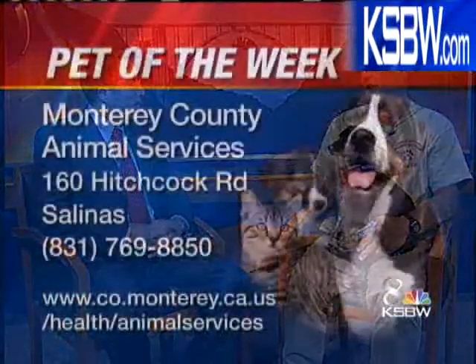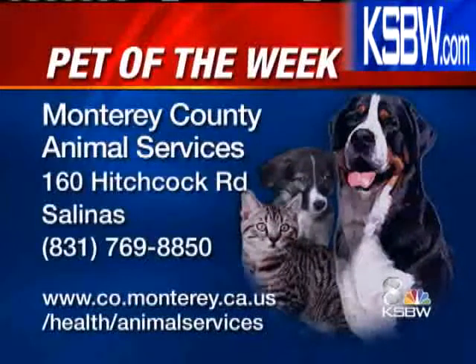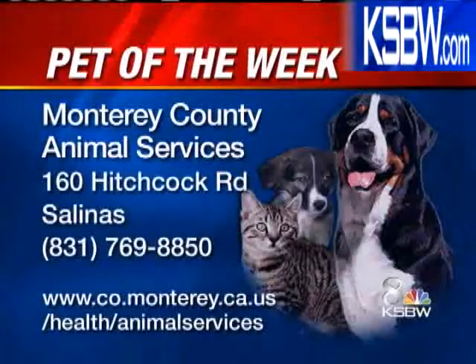He's going to be available on June 26th when we have our Barking Lot Extravaganza. We're going to have a special event where we're going to bring the animals out of the shelter onto the parking lot so you can meet them — you don't have to walk into the shelter. So mark that down on your calendars, folks. Give them a call or just head on down and check out Denny. They have a lot of other pets there. It's that time of year — Monterey County Animal Services, 160 Hitchcock Road in Salinas, 769-8850.